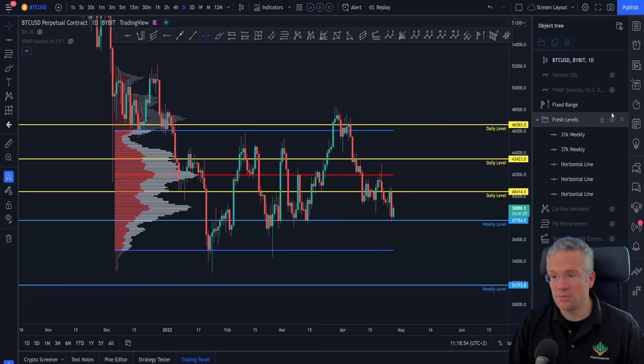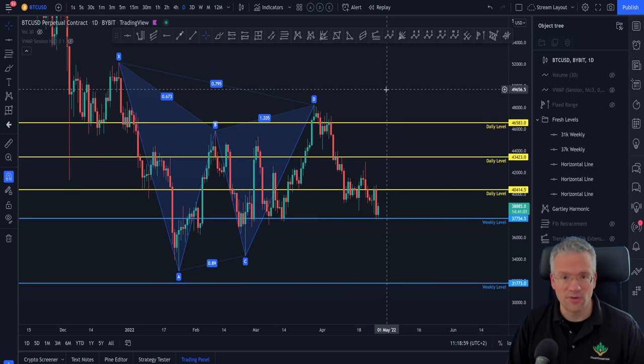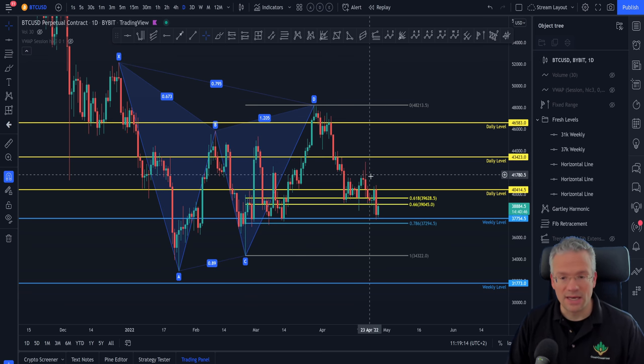If you remember the Gartley harmonic from our previous updates, there was a primary target which we already discussed at the 39,000 area, which has been hit beautifully. It even gave a nice reaction up to the 42–43k area.